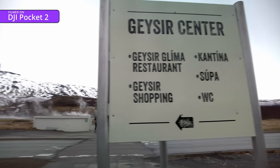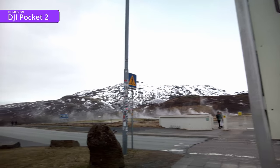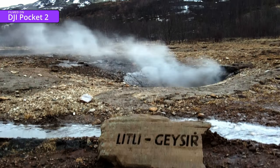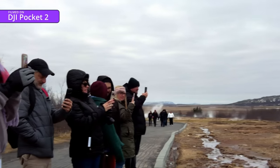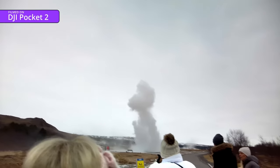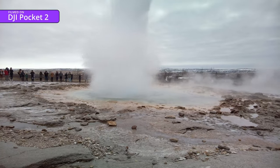Next, we headed off to see some geysers, filming which turned out to be the geothermal equivalent of playing whack-a-mole. Every time you position yourself next to a geyser, camera at the ready waiting for it to go off, another one will go off 500 yards up the hill. Same thing happens if you turn away to talk to someone.